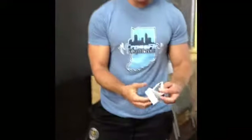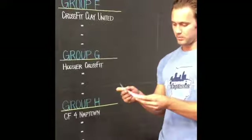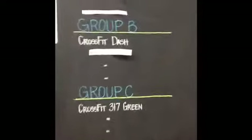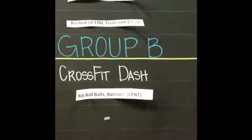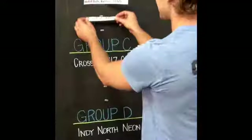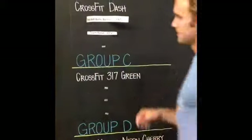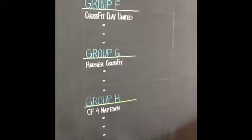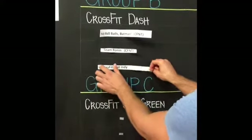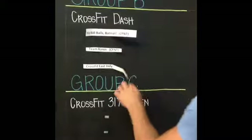Now we're going to move to group B. Spot number two for group B is Holy Wall Balls Batman, CrossFit Naptown. Spot number three for group B is Team Ronin, CrossFit Naptown. And last but not least, spot number four for group B is CrossFit East Indy. So we have two Naptown teams in there, plus CrossFit Dash and East Indy.